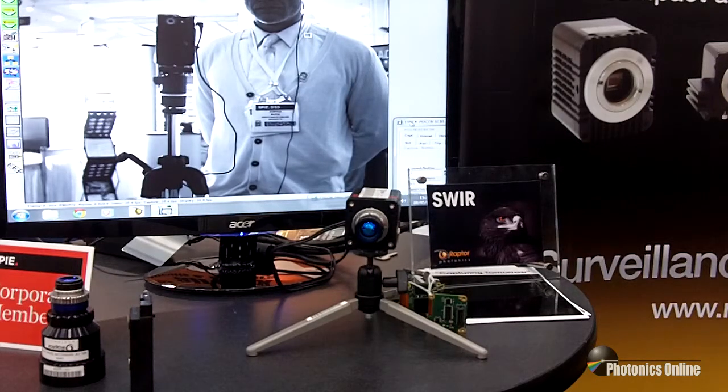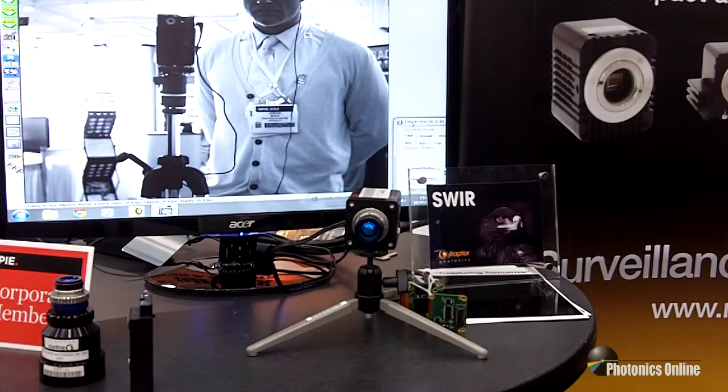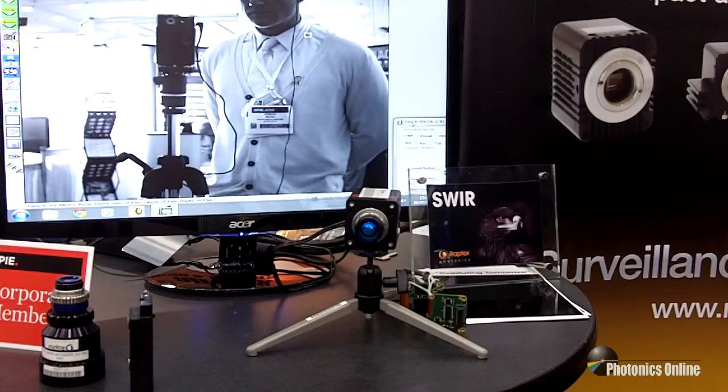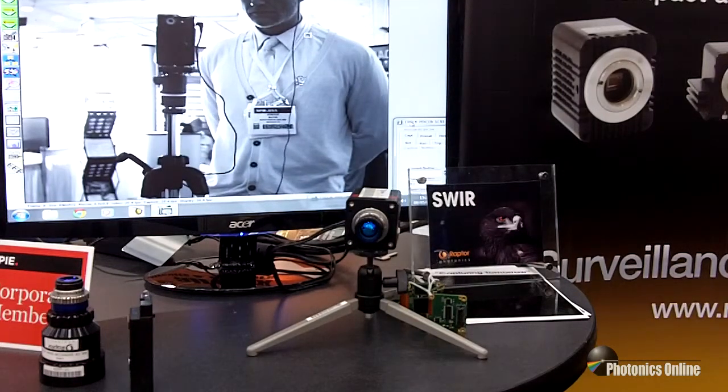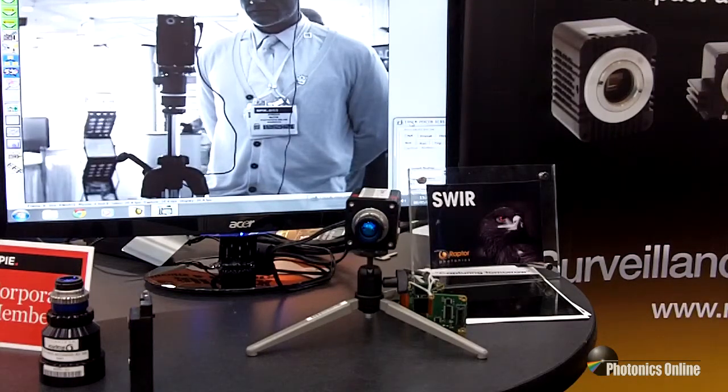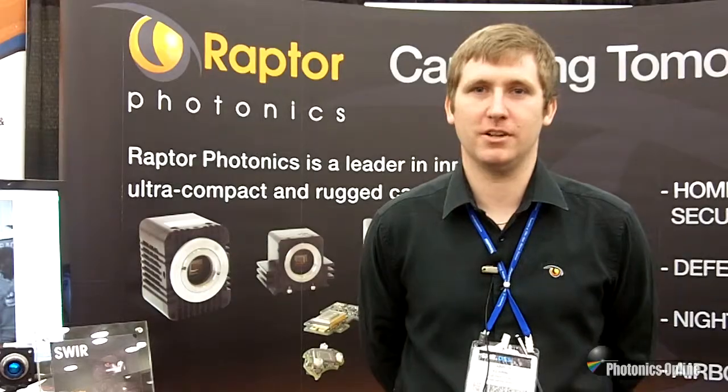We have implemented Raptor's proprietary three-point dynamic NUC, which updates the image every scene to give optimum performance. That performance means this camera is unparalleled in the market today. For more information, please visit RaptorPhotonics.com.